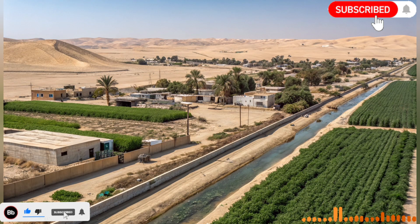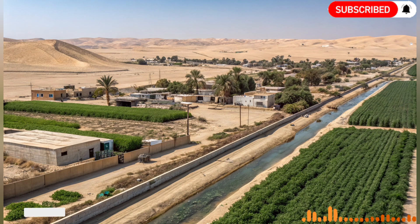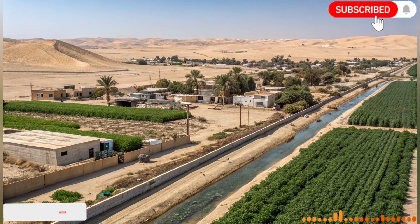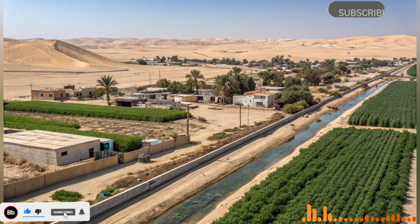Tourism has also been positively affected. The lush agricultural zones and restored landscapes created by the river attract visitors interested in ecological tourism, agriculture, and environmental innovation. Visitors can witness first-hand how technology and determination can transform deserts into thriving ecosystems.